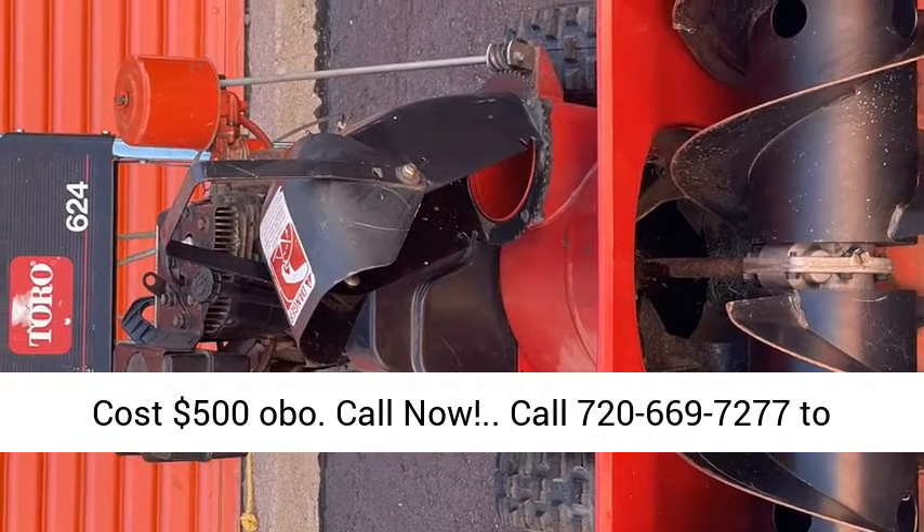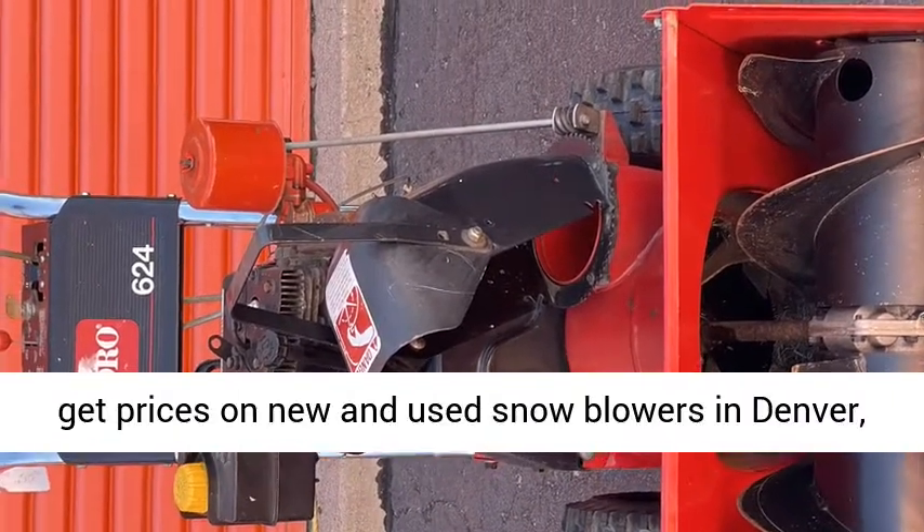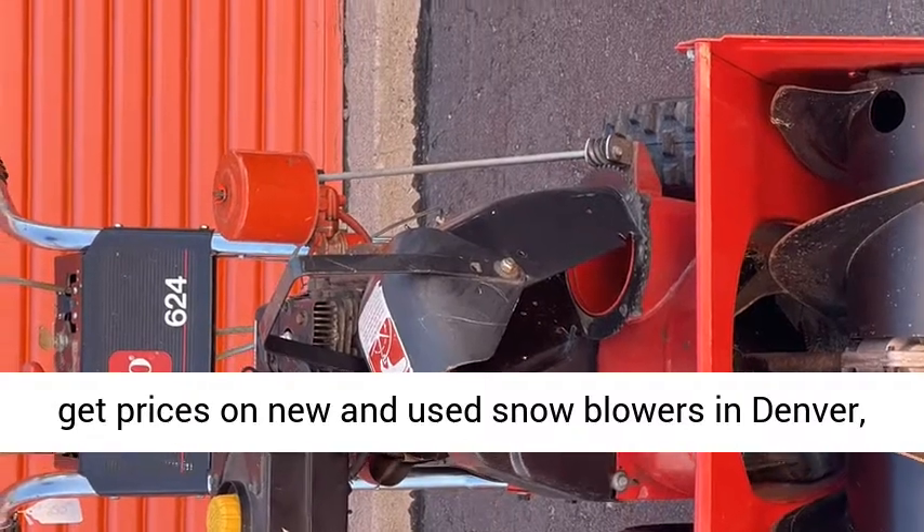Call 720-669-7277 to get prices on new and used snowblowers in Denver, Colorado.